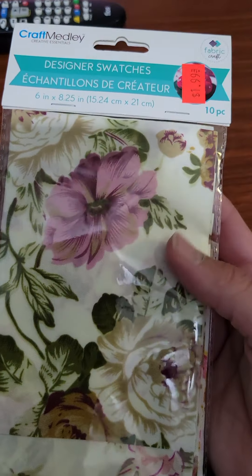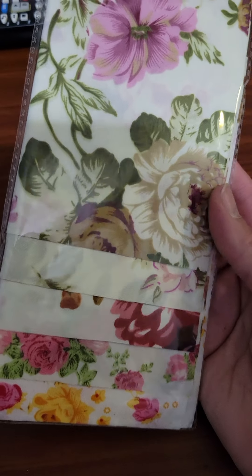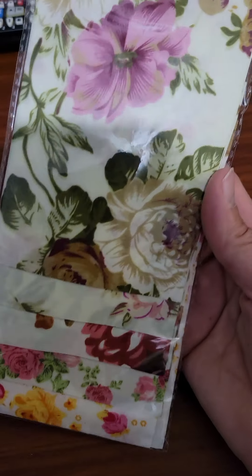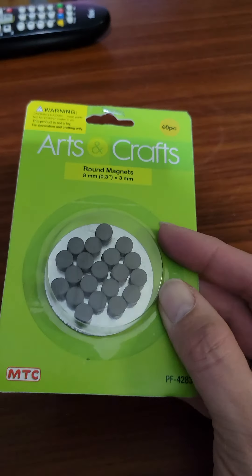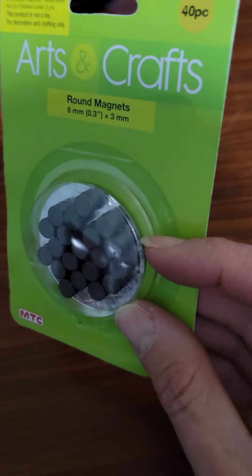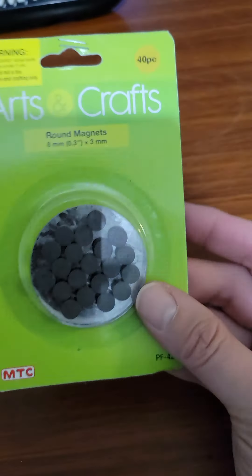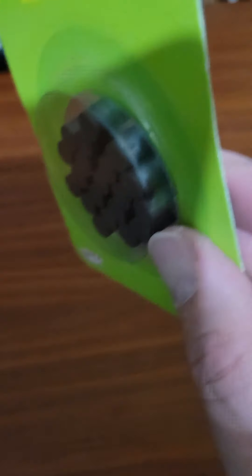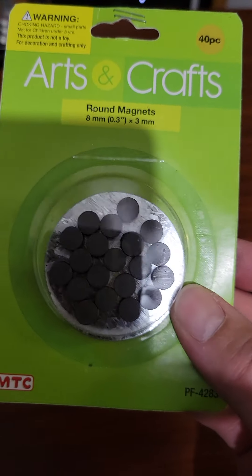I decided to buy these little designer swatches, maybe to put in my journal or my collage book — whatever you want to call it. I also got these little magnets. I'm going to try to make little journals or whatever other projects I need. Instead of using the Velcro closures, I'll try the magnetic ones and see if those work out. They're very small and I think they'll work well with journals or bags.